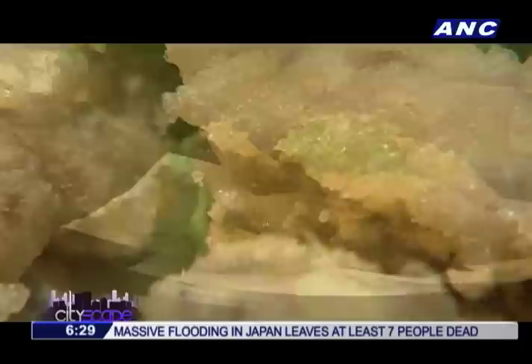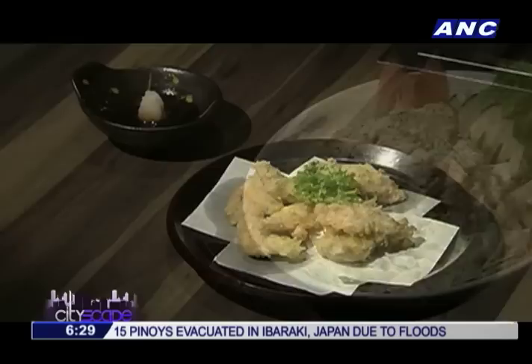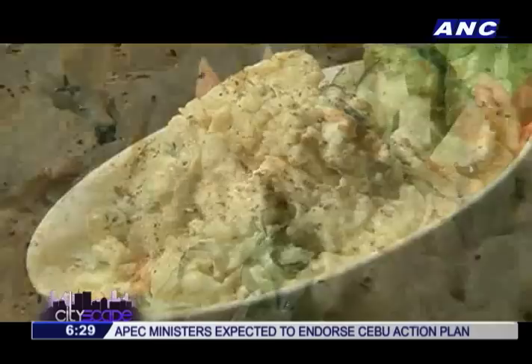Now, if it's juicy, crispy chicken you're craving for, order the latest addition to the menu, Chicken Tempura. While these meats are good to have on their own, you can also choose to have it with Japanese potato salad or rice for a bit of starch.